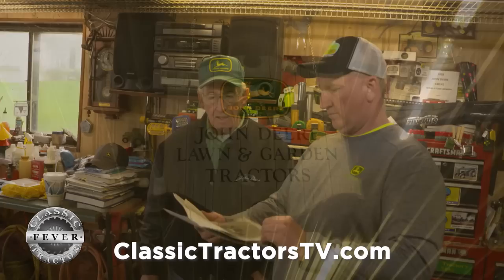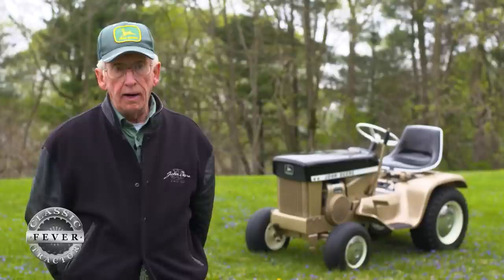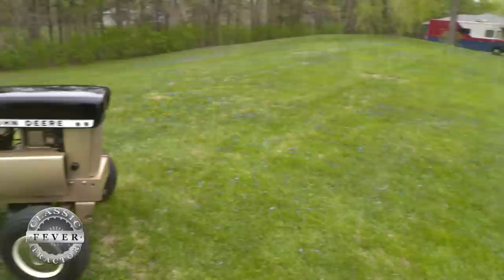What if Deere had picked different colors to paint the tractors? A few years ago, the Reddings got their hands on some production photos showing other color combinations the company had considered, obtained from a very good friend, Martin Burke, who was the lead head engineer of the lawn and garden program back in 1963 and earlier. When they first got the studio photographs from Martin, a light bulb went off and they thought they really needed to recreate one of the colors — completely out of their normal restoration work.